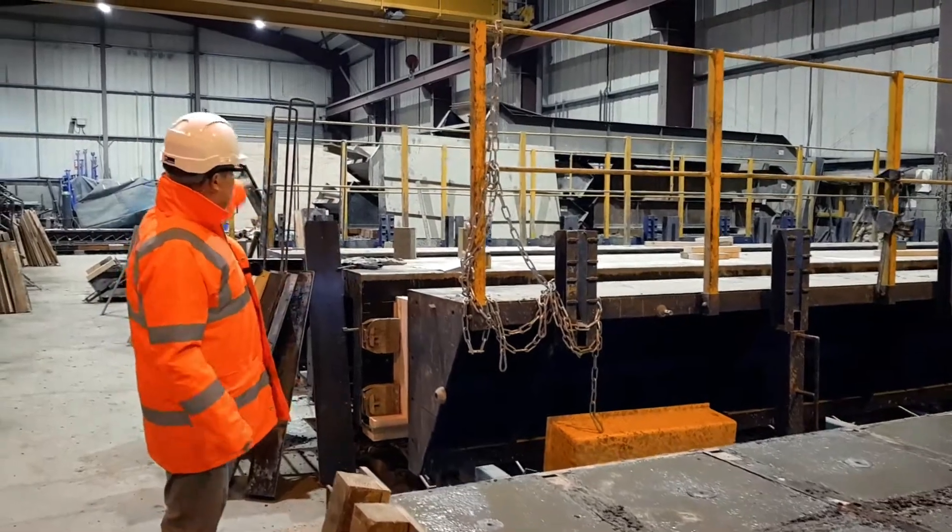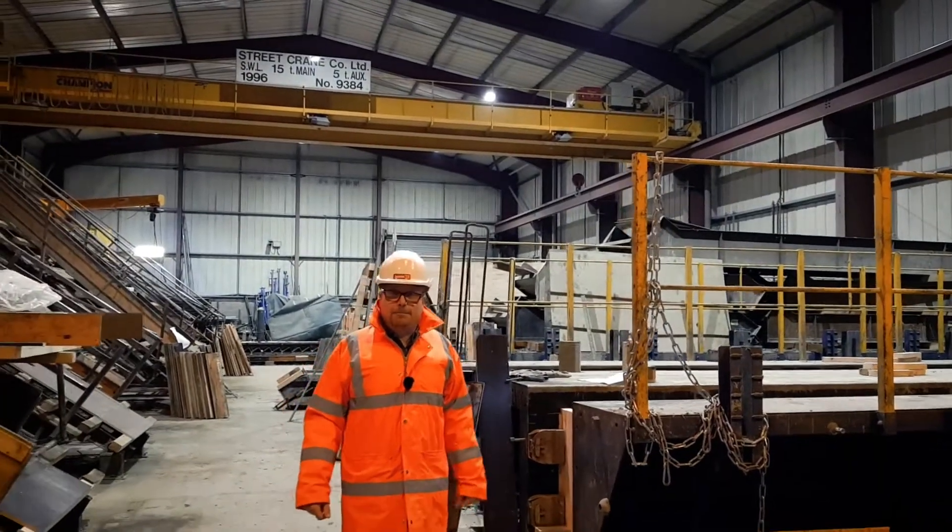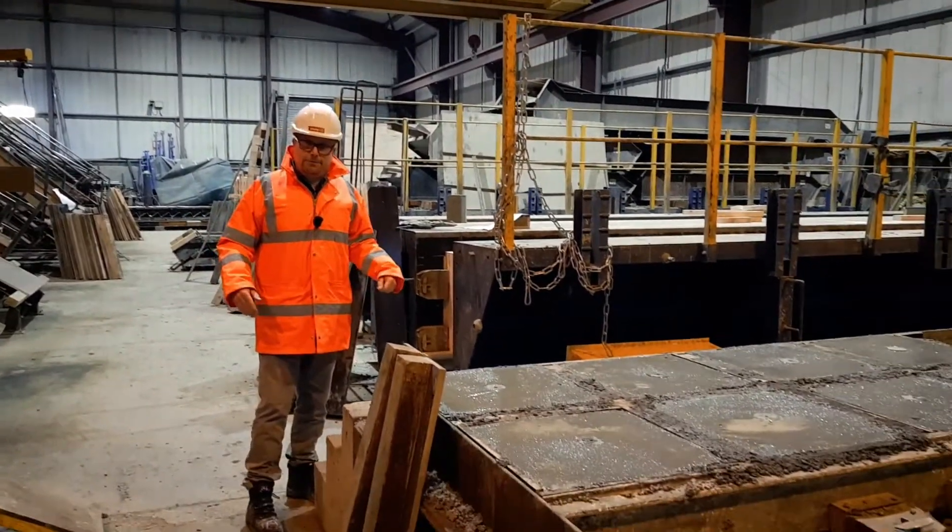If you just look behind me, that's the other side of our shed — that's where we make the holocore, that's where we make the beam and block. If you've got an inquiry for those products in our area, send it through.